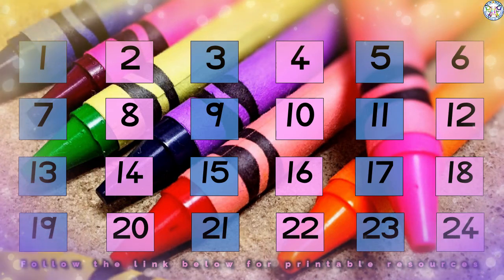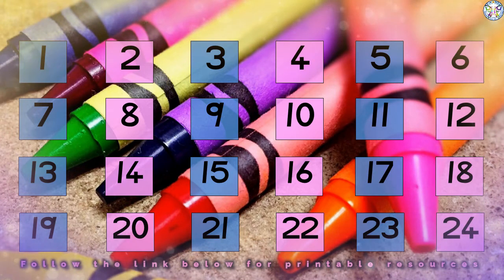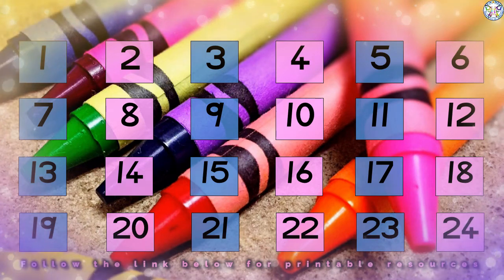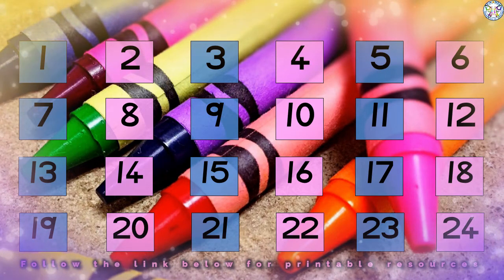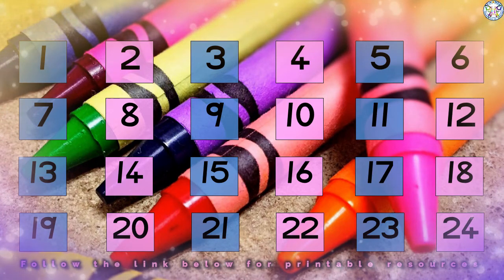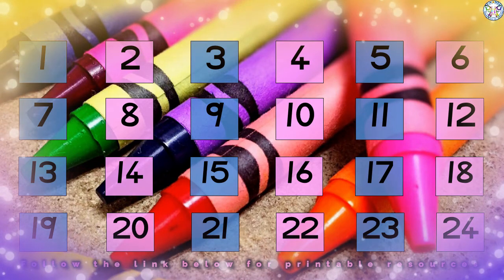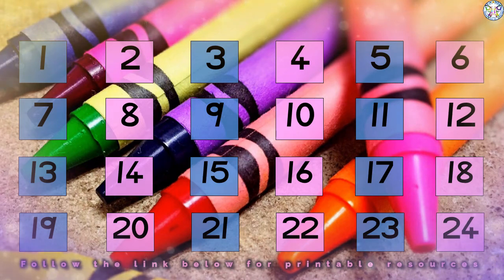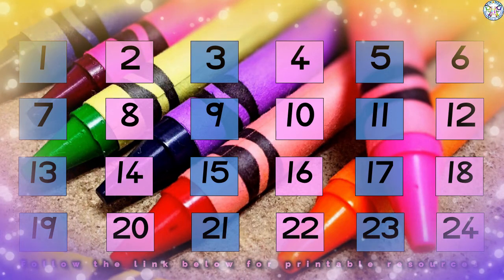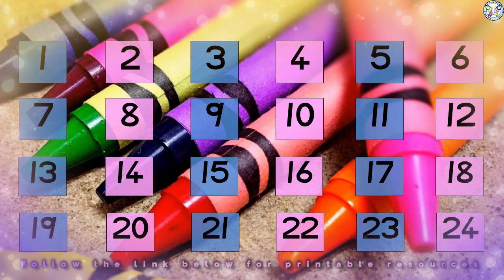Fantastic! I'm sure your teacher will hand you a couple of worksheets so that you can try on your own to exercise your counting, and especially counting in twos. Follow the link in the description of this video below where you will find loads of printables to use to exercise your counting. Have fun counting!